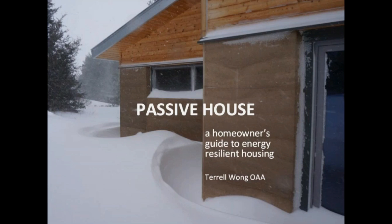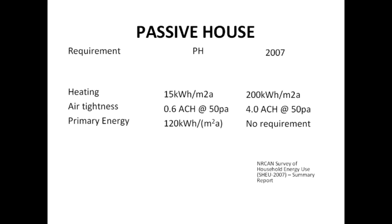A homeowner's guide to energy resilient housing. This is the only slide with numbers, just to explain what passive house is. The 15 kilowatt hours represents the heating — the hairdryer, right? The average home in 2007 was about 200 kilowatt hours per meter squared per annum.